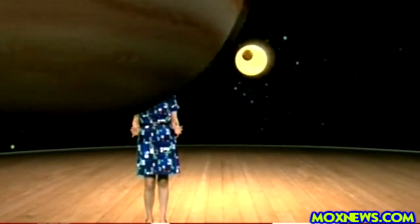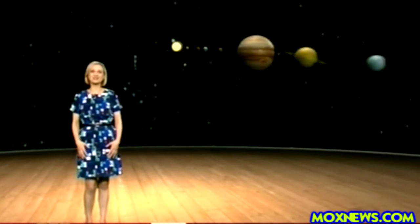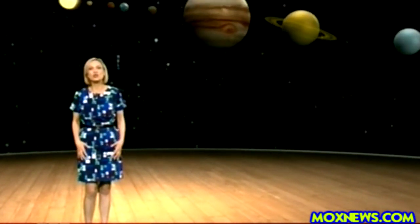Jupiter dominates our solar system. The fifth planet from the Sun, it's located out past Mercury, Venus, the Earth and Mars. Made of gas, it's vast — more than a thousand Earths would fit inside it.